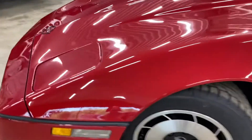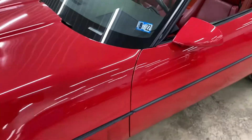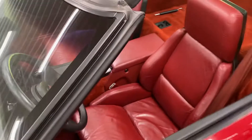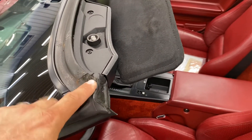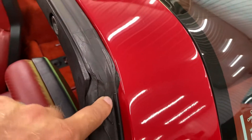The tires are like new. There are vintage weather seals on this side but they're nice and pliable. Same with this side here.